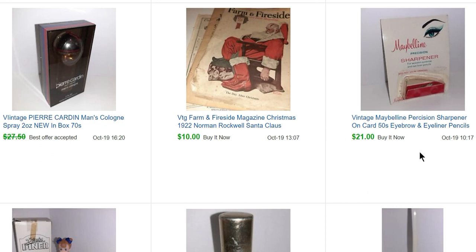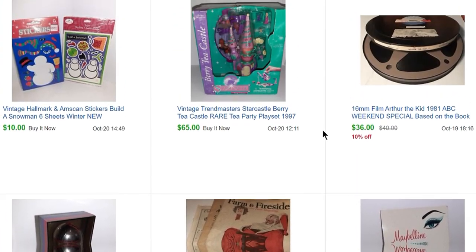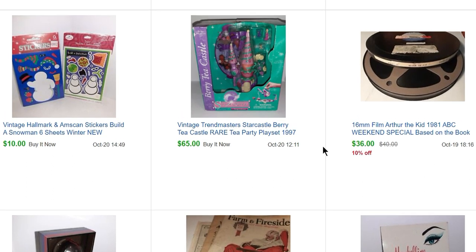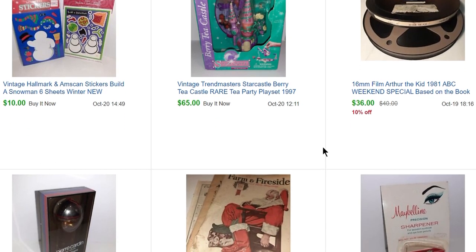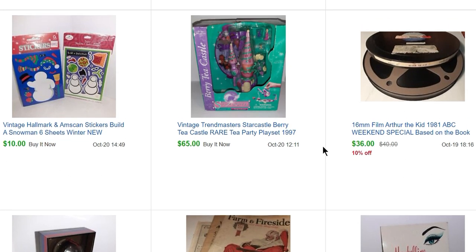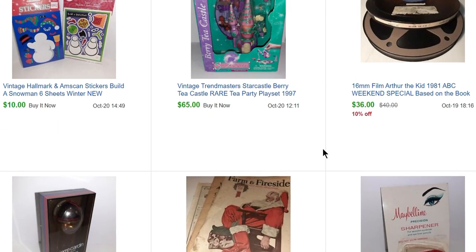This is also from the health and beauty sale — a little Maybelline eye pencil sharpener that sold for $21. And this is a 16-millimeter film that sold for $36 — it's called Arthur the Kid. It was an ABC Weekend Special, which was hosted by OG Readmore the cat.